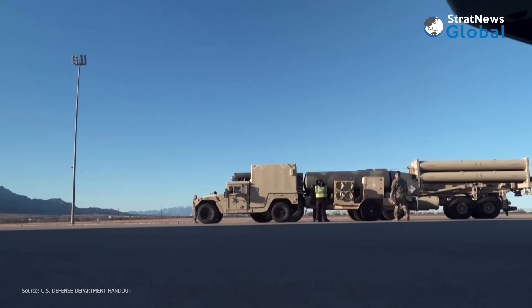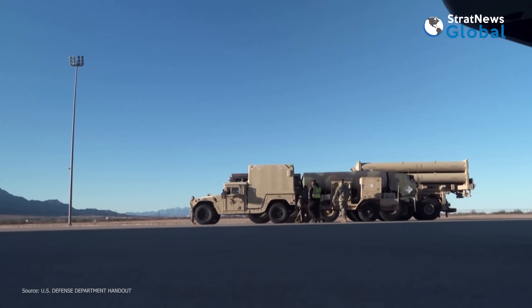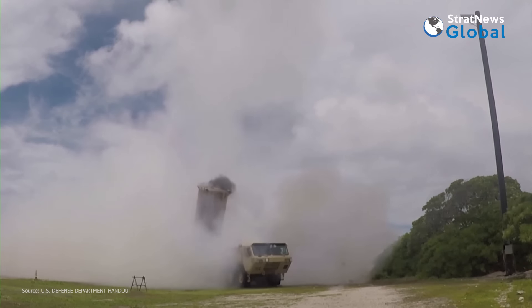The B-2 bombing comes at a time US troops have begun arriving in Israel for the deployment of the THAAD anti-missile system, which is supposed to bolster Israeli air defense against Iran's aerial assault.